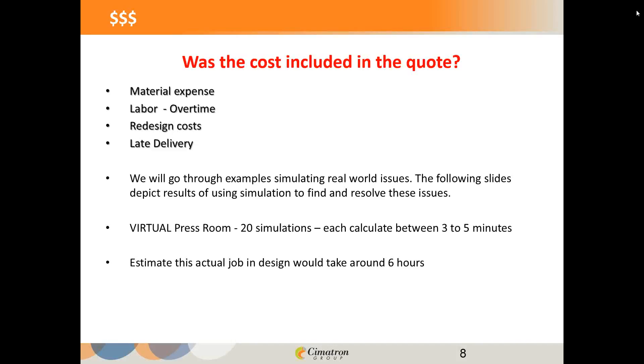What we're going to go through today are examples of some real-world issues — problem areas that I've designed into some parts. They're not real parts from real customers, but we've captured those problem areas so we can take a look at them. You're going to see how we use simulation to find and resolve these things. That introduces us to the term 'the virtual press room' — as if I were doing a die tryout on my computer screen to see if the part is formable. You'll see about 20 simulations, each taking about three to five minutes to calculate, representing about six hours of total work.